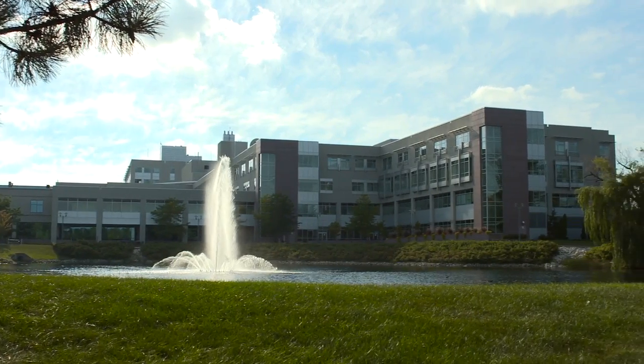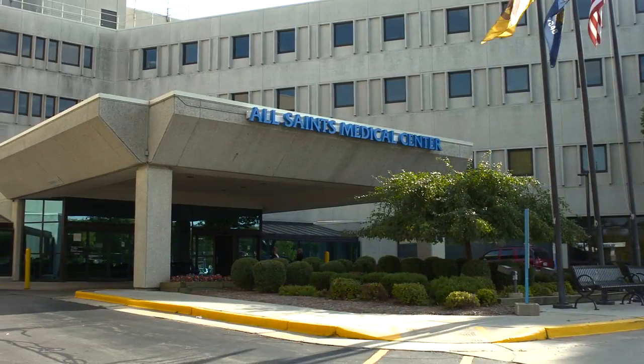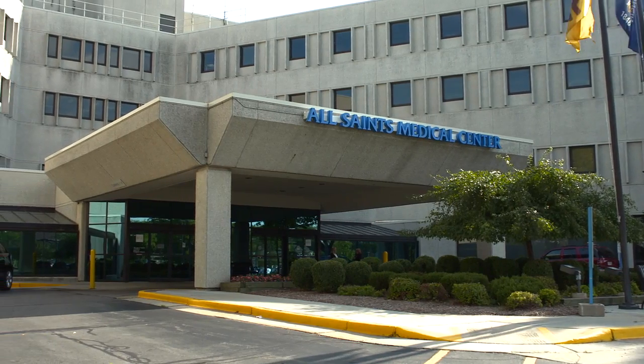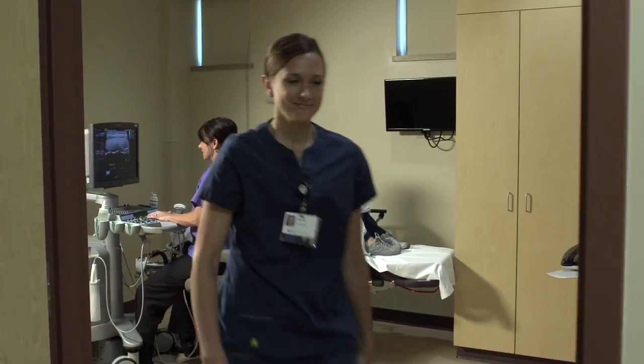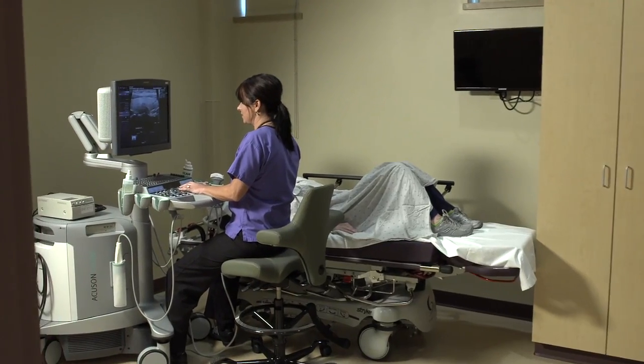For more than 130 years, Racine Wisconsin's All Saints Hospital has been dedicated to improving the health of its local residents. As such, All Saints uses ultrasound extensively as a diagnostic tool.